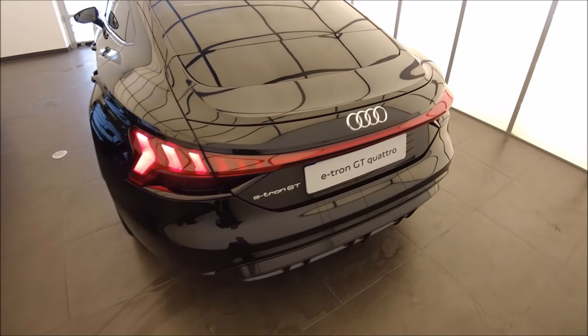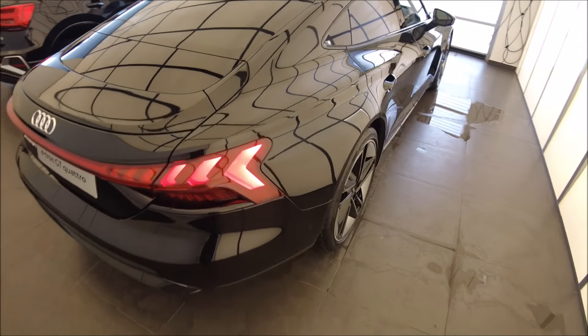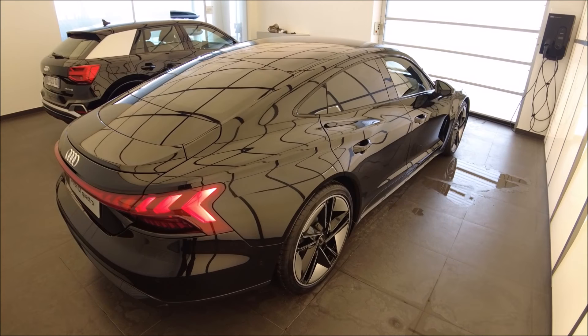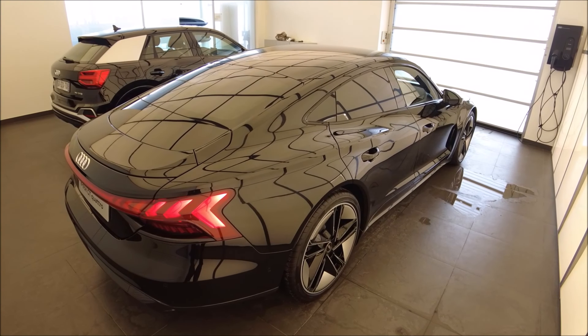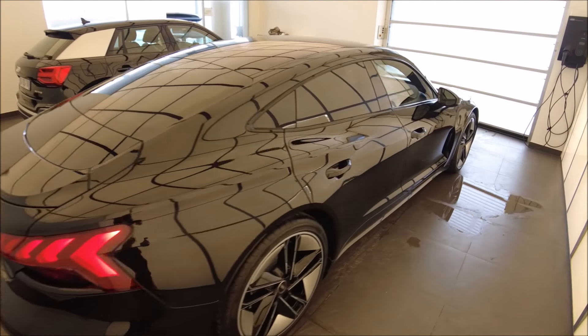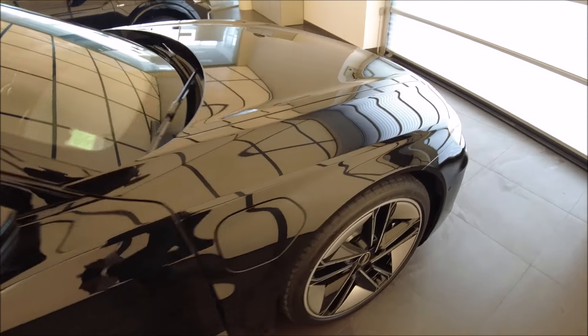C'est une voiture qui aura une autonomie WLTP de 488 km. Elle a une batterie de 95 kWh brut, ce qui fait 85 kWh utile. On a la même batterie que ce soit la GT ou la RS — c'est un point qui est intéressant.